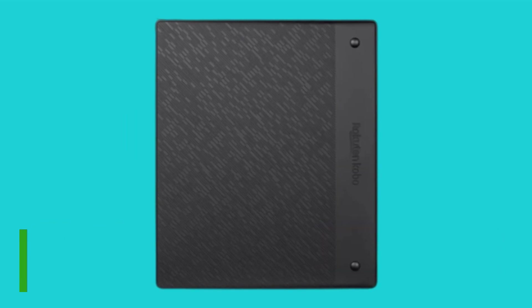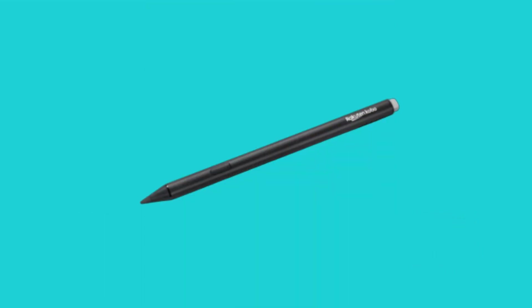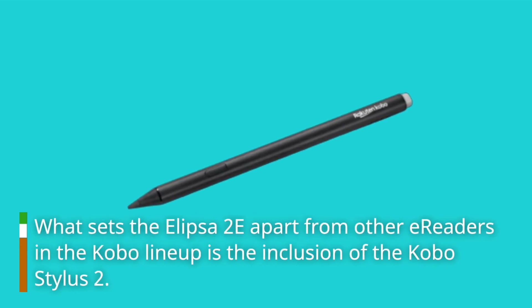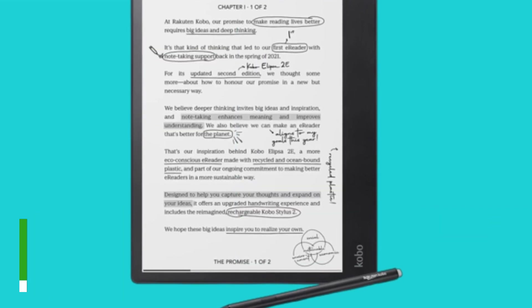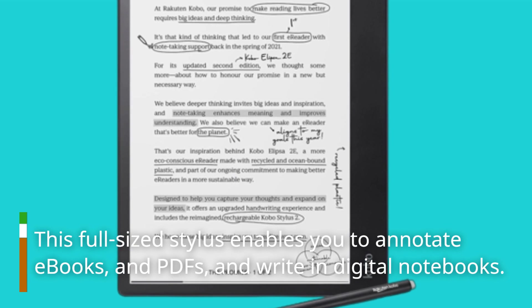The Comfort Light Pro technology reduces blue light and allows you to adjust the warmth of the display. What sets the Ellipser 2e apart from other e-readers in the Kobo lineup is the inclusion of the Kobo Stylus 2. This full-sized stylus enables you to annotate e-books and PDFs and write in digital notebooks.